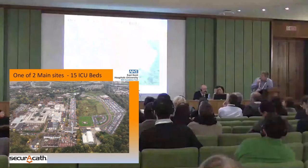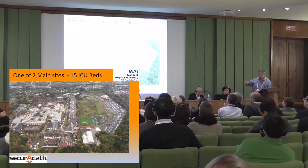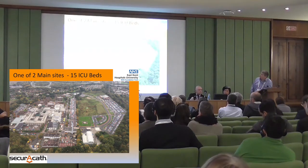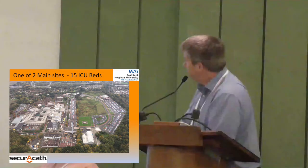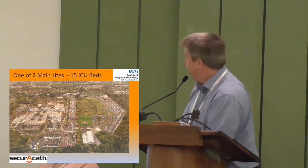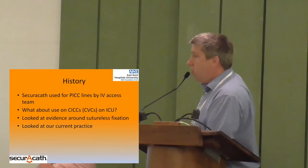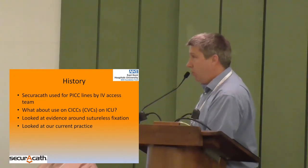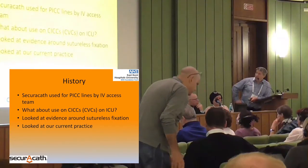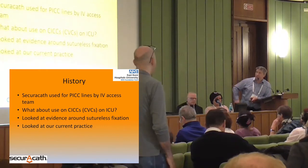This is my hospital — I got this photo taken by the air ambulance. We have 15 ITU beds in my hospital. I have quite a developed team of vascular access specialists, and we've been using the SecuraCath on PICC lines for a little while. I then decided to think about using it on the intensive care unit for our central lines.